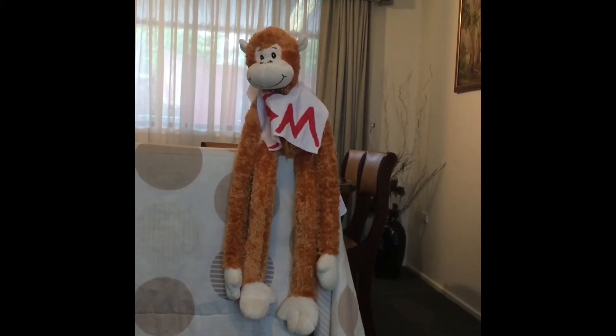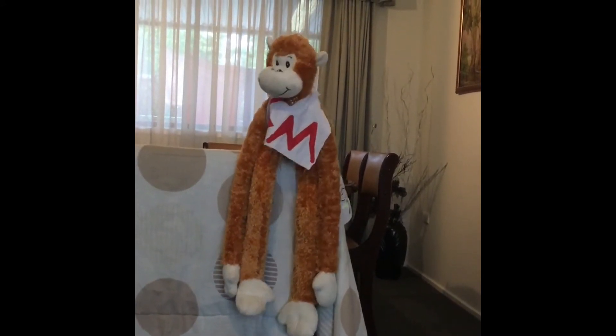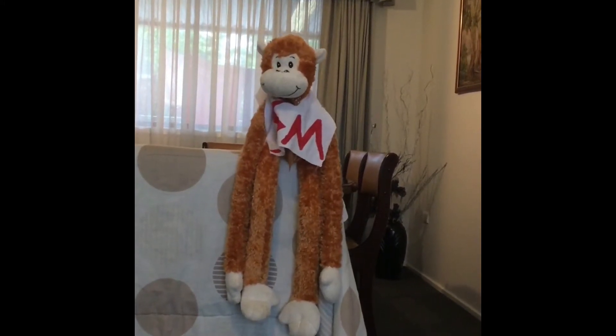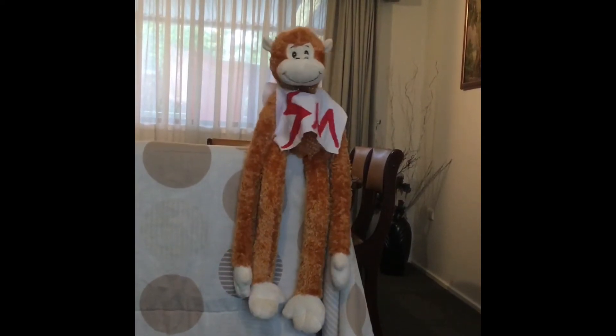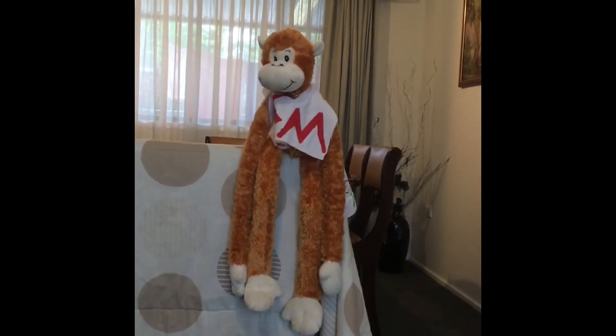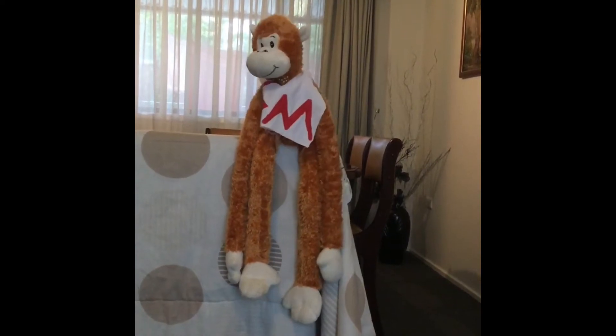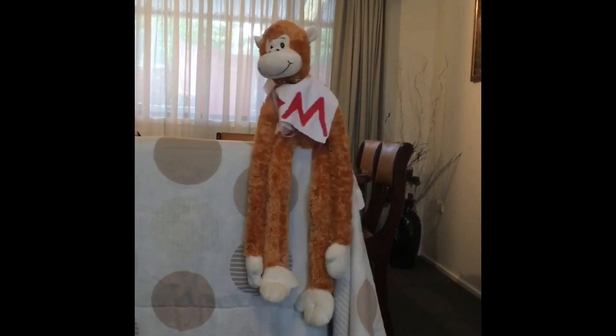Whenever the world needs to learn about science, who do they turn to? Science Monkey! Science Monkey, the girls and boys at Murray Farm are going to learn about materials this term. Because you're so clever with science, did you know that materials are all around us? Do you think you can show the boys and girls some materials around the house? So off she flew around the house to find some materials to show the boys and girls.